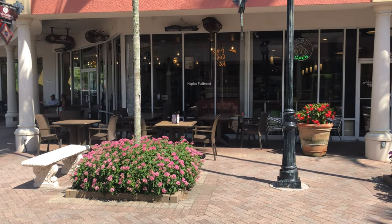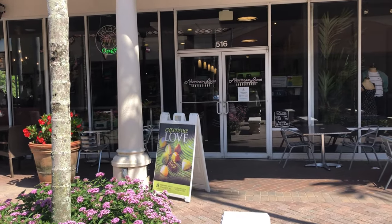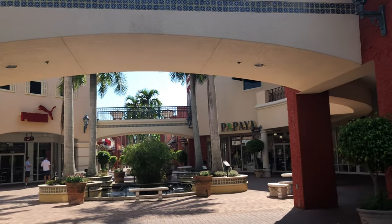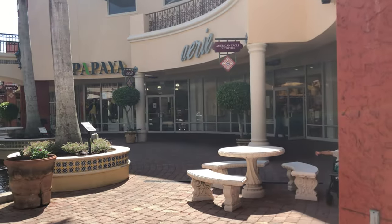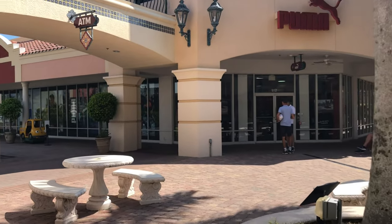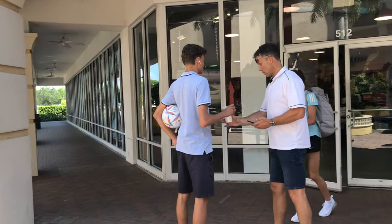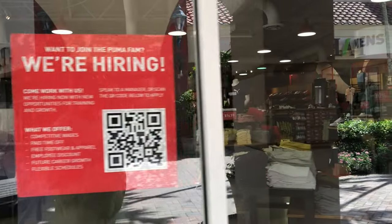We have a gelato shop here, Naples Flatbread, and a store called Norman Love Confections. Then there's Abercrombie and Fitch, American Eagle Outfitters, Aerie, Papaya, and Puma. Great selection of shoes in there.